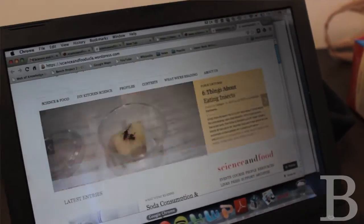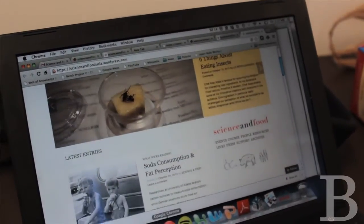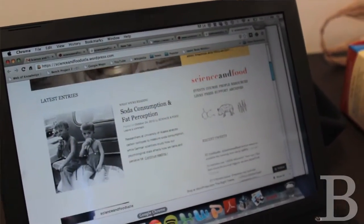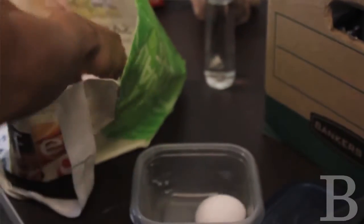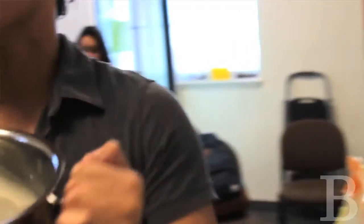The blog itself is paired with the Science and Food program. The Science and Food program has multiple components. It has a class component, which is a general ed class for non-scientists to learn about cooking and food, and there's also a public lecture series where we invite various chefs and they speak to the community.